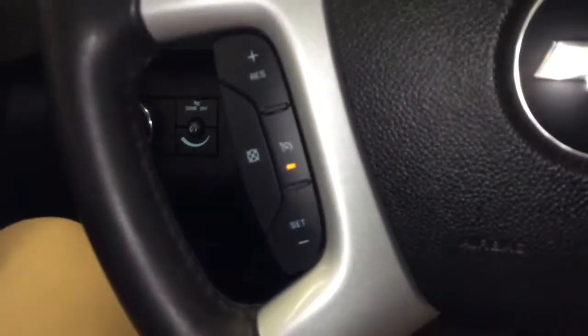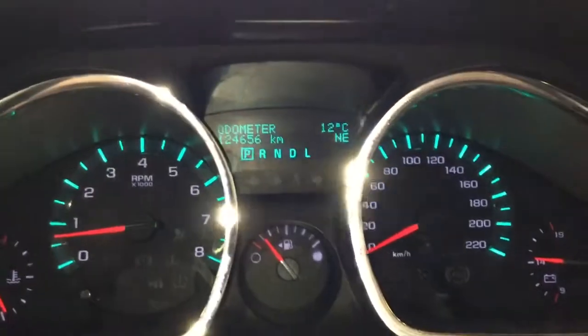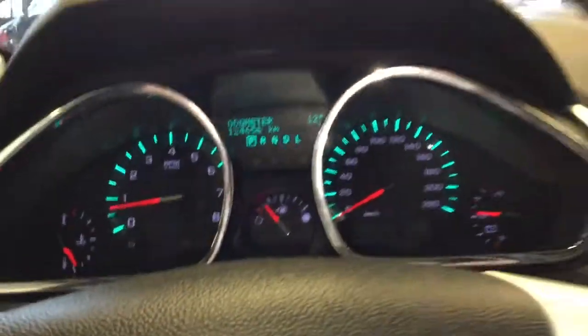Hop inside — on the left of the steering wheel you've got your cruise control. On the right is your volume and Bluetooth controls, with media controls up in the top of the gauge cluster. You've got 124,656 on the odometer.